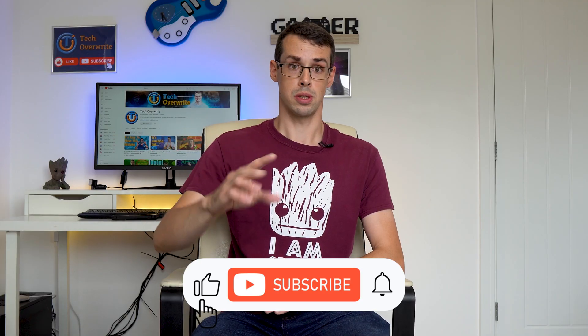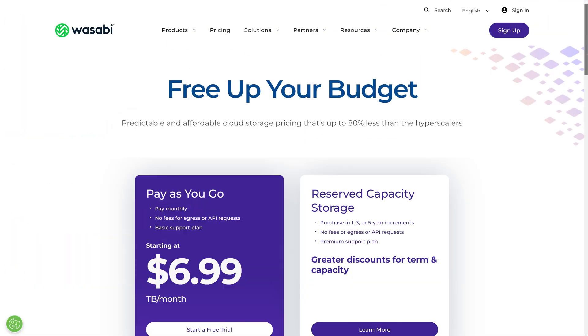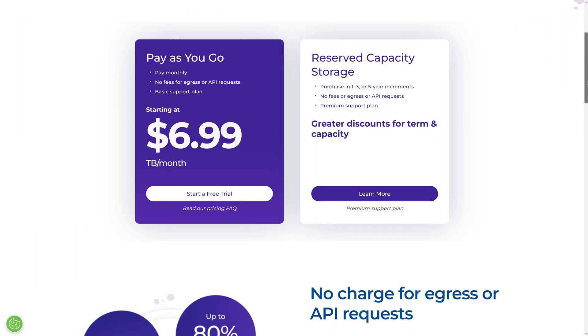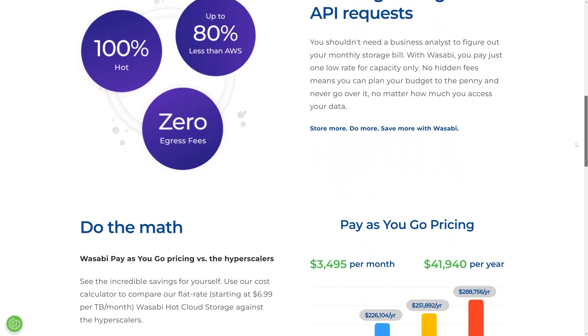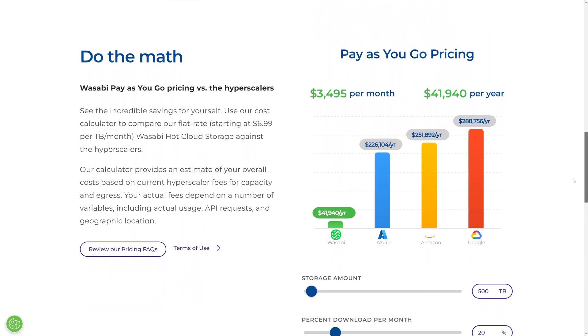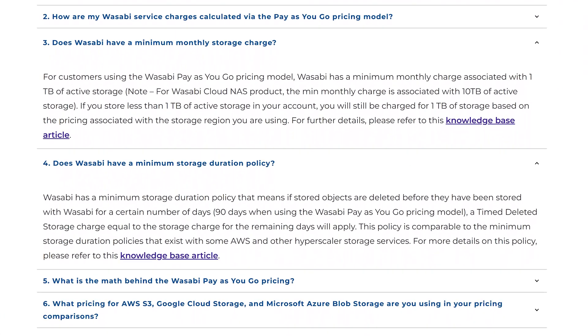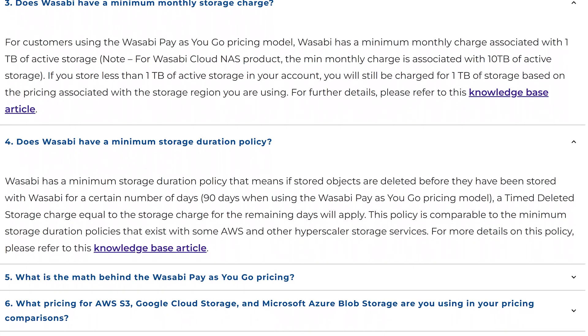I then evaluated two final backup options: Wasabi and Hetzner. Wasabi is another cloud-based storage platform similar to Backblaze, claiming to be much cheaper than Amazon. They start at $7 per month per terabyte — just over £8 in the UK — so slightly more expensive than Backblaze. Worth knowing: Wasabi has a 90-day minimum storage policy; each file must be stored for at least 90 days or they charge you extra. You could get caught out if you rename files locally and sync in a way that deletes old files and re-uploads them as new ones.